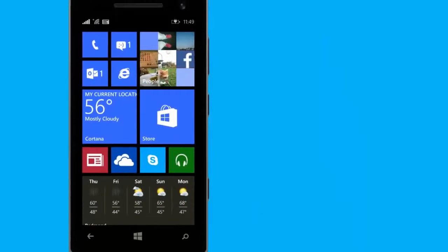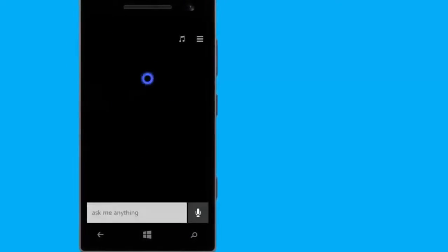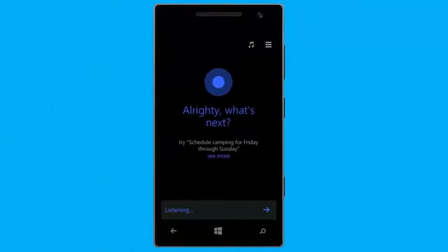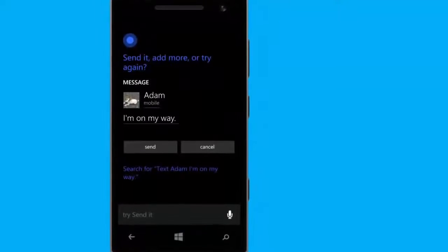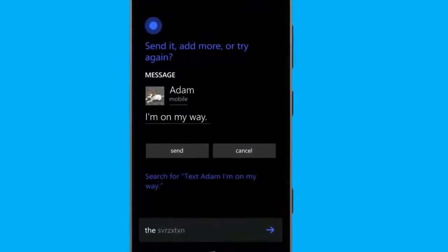Cortana can also help you take care of everyday stuff on your phone. Calling someone is as simple as saying, 'Call Debra.' Okay, calling Debra. Sending a text is just as easy. Say, 'Text Adam, I'm on my way.' Alright, I'll text Adam: I'm on my way. Send it, add more, or try again. Send it. Message sent.